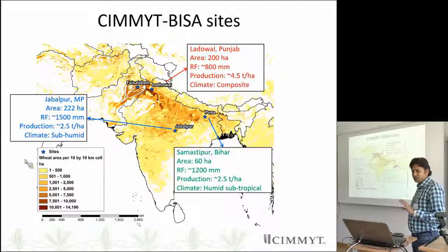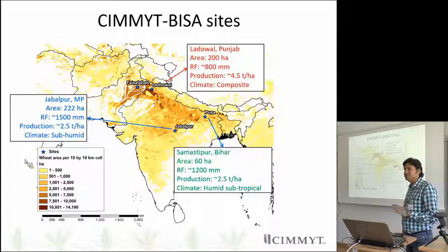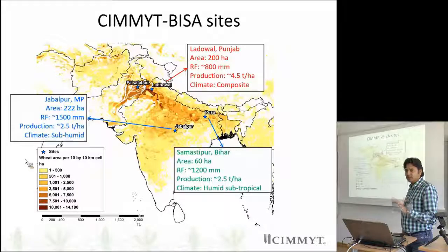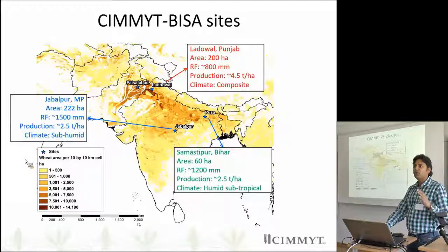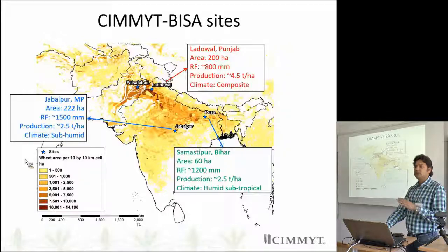I would like to give you a brief idea of where we are based and where we are working. The Borlau Institute for South Asia was set up by CIMMYT, Mexico, ICRISAT, and the Government of India. We have three centres representing three different agro-climatic zones. One location we added especially for the project is in Faisalabad, Pakistan. One is Ladoval, very north of India — we call it the North-West Plain Zone. Another is Jabalpur, representing the central zone of India where we have high quality wheat.